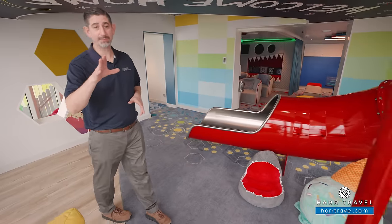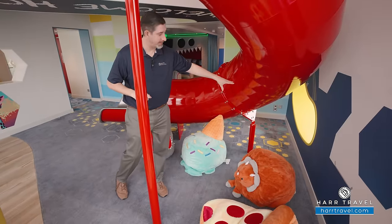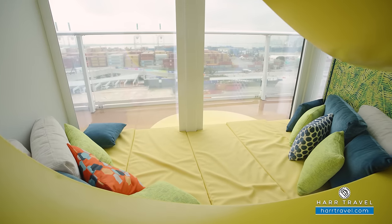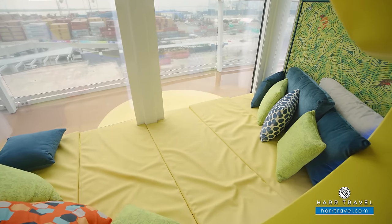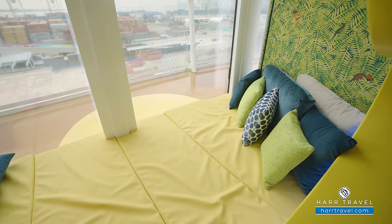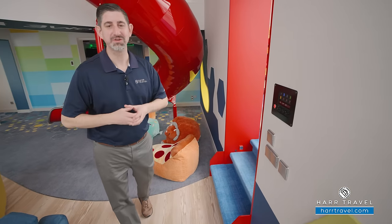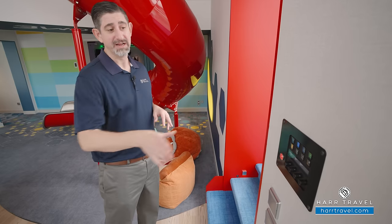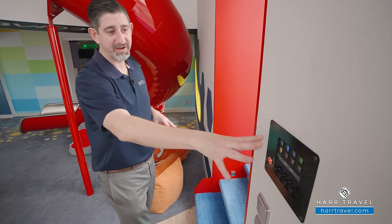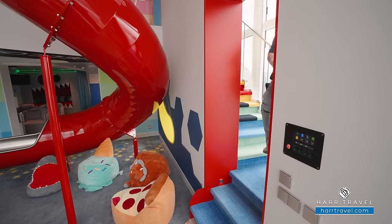Before we head up the stairs, I wanted to point out this really cool nook over here — I know my daughter will be in there immediately. Kids love those little places where they can create a fort, hang out, and disappear from the adults for a few minutes. A very cool thing they have here is a musical staircase — as you head up the stairs, it's actually going to play songs. You can pre-program songs in here, or just play your own as you go up and down.